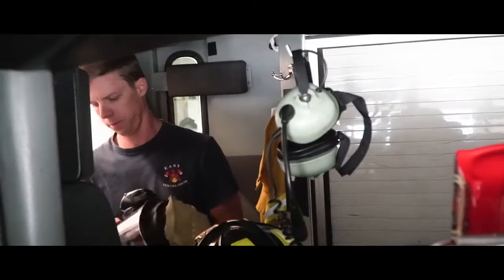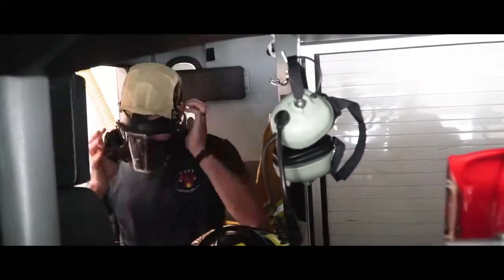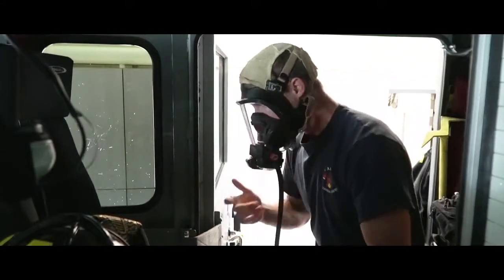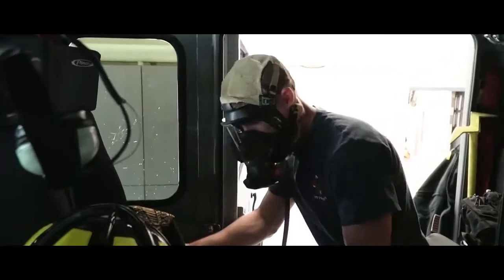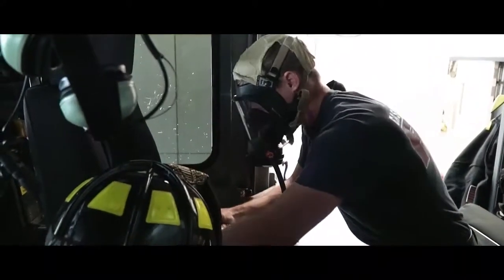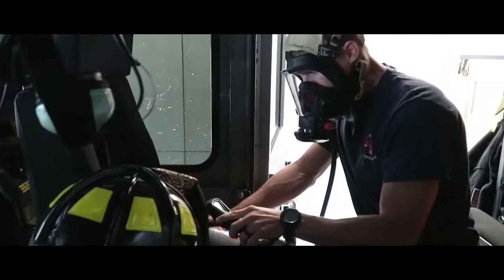With the PPE, I also have a SCBA pack that I wear when we go to fires — anytime there's smoky conditions — that allows me to breathe clean, fresh air for a certain amount of time. So I'm going to check my mask, make sure I have air coming out, check my air level, make sure it's a full tank, all my batteries working, and everything's ready to go so if I need to use it, it's there.